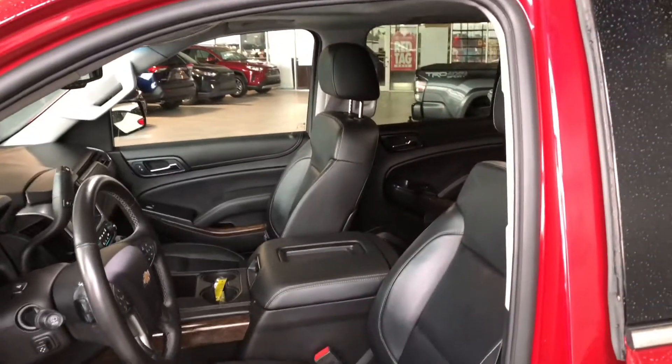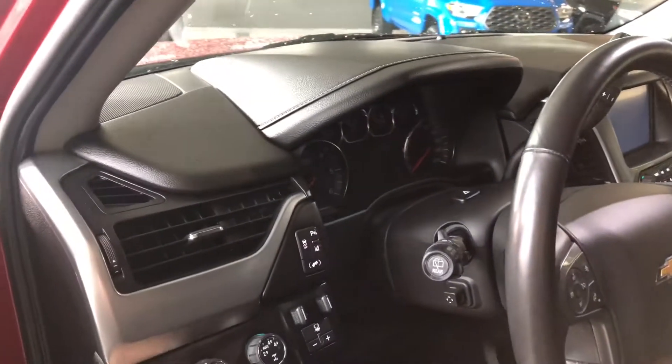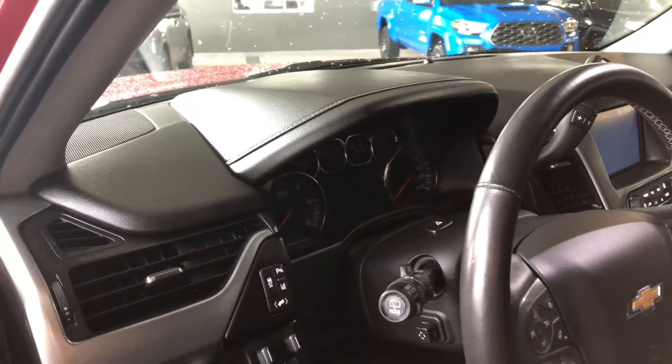Inside, this Tahoe comes equipped with black leather seating. At the top you also get a power moonroof, and some of the features next to the door include your drivetrain options and lighting options. You also have your parking assist where you can turn those sensors on and off, along with your lane departure alert.